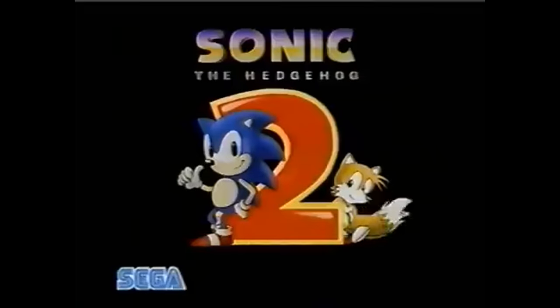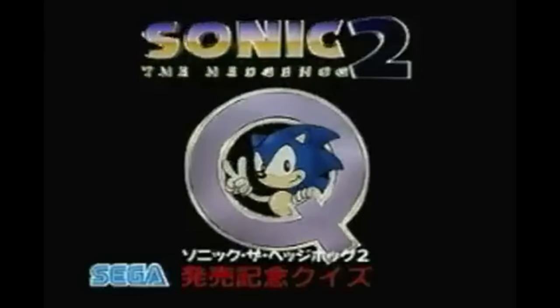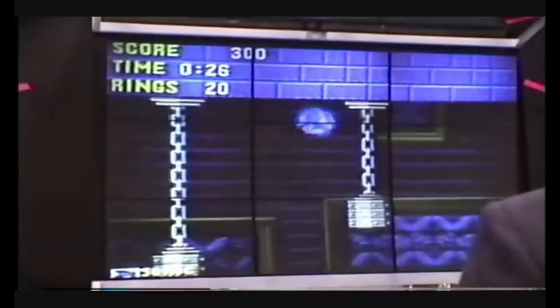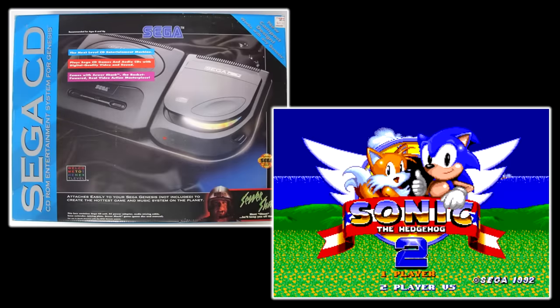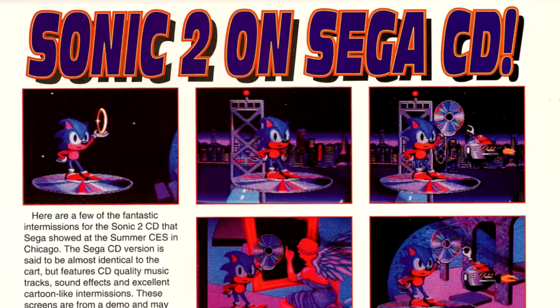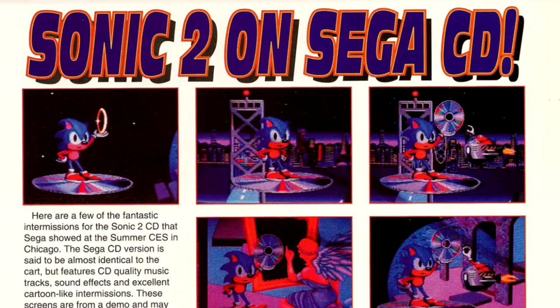Back during Sonic 2's release, Sega was hyping up four versions of the game: the 16-bit version, the 8-bit Master System version, the Game Gear version, and a fourth — at some point a Sega CD version of Sonic 2 was also being worked on, just like how a CD port of Sonic 1 was also in the talks. Sonic 2's CD version was planned to be extended with extra content. An EGM issue had a full write-up describing it as almost identical to the cartridge but featuring CD-quality music, sound effects, and cartoon-like intermissions.